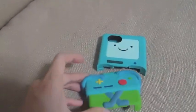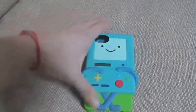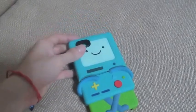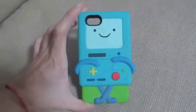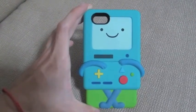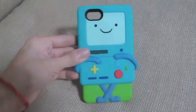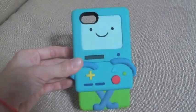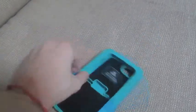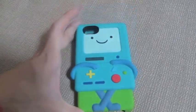Another case that I have is BMO. It's actually detached right now because if you don't stick it on your phone it detaches, but once the phone is on it just sits tight. I love BMO from Adventure Time — not only that, but it gives me a nostalgic feeling of my Game Boy. I actually have my Game Boy Color right now but I don't really play with it a lot anymore, so this is something that comes close to that. I got this from eBay.